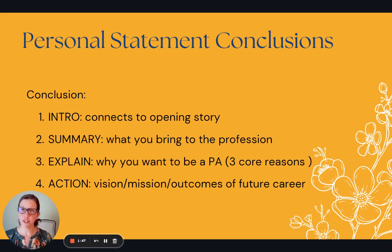I hope that's helpful. For those of you who are feeling a little stuck on your personal statement and not sure where to start — start at the end.